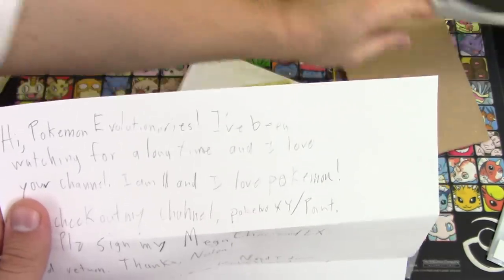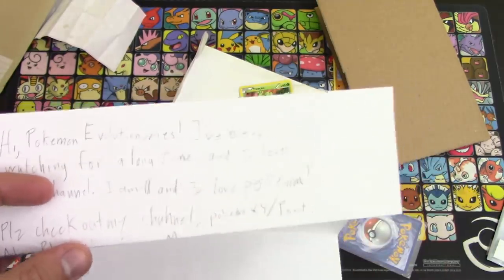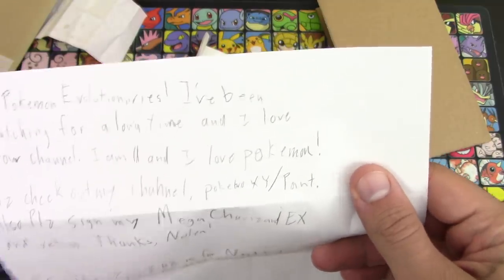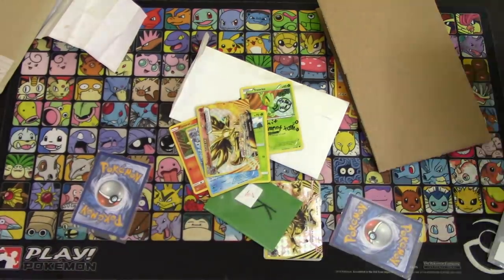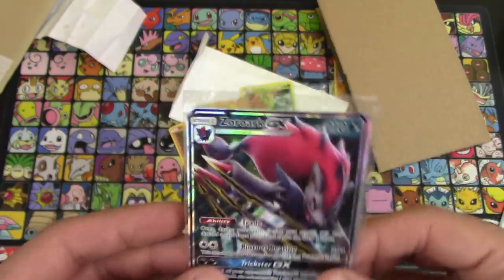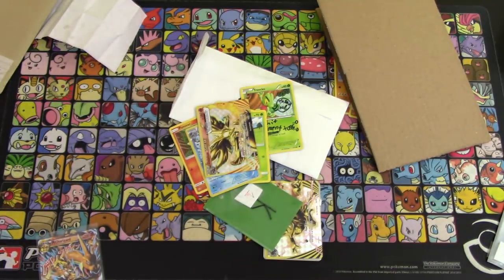'Hi Pokemon evolutionaries, I've been watching for a long time and I love your channel. I am 11. I love Pokemon. Please check out my channel PokeBro XY Points. Also please sign my Mega Charizard EX and return. Thanks, Nolan. P.S. The Zoroark GX is for you. And I don't have any Helioptile or Hawlucha because they're disgusting.' That's fair. So he wants this Mega Charizard signed. And the Zoroark GX is for me — thank you buddy. Hopefully the address didn't show; it's in pencil so it might not have shown at all.